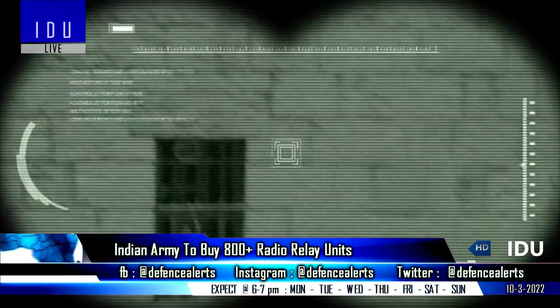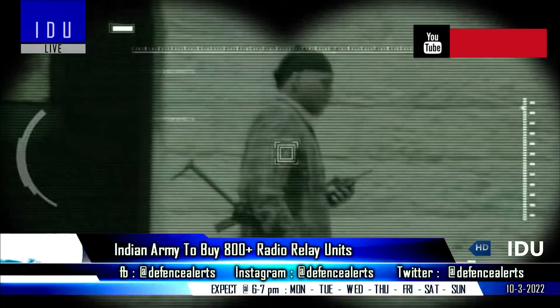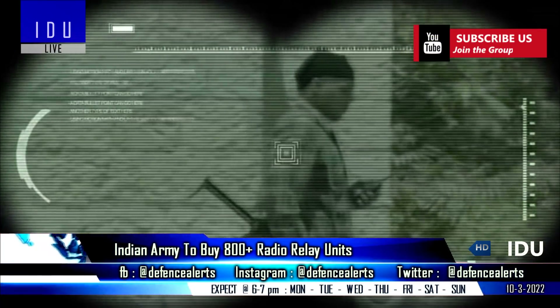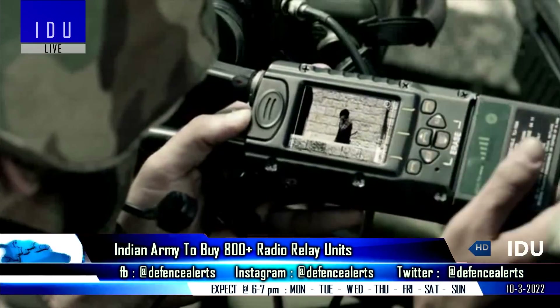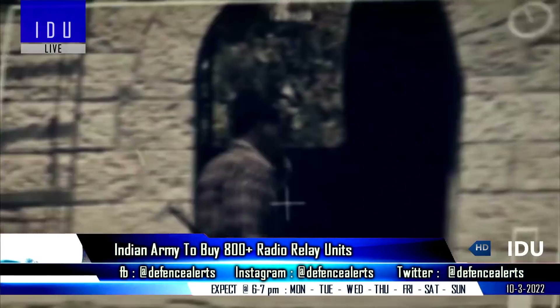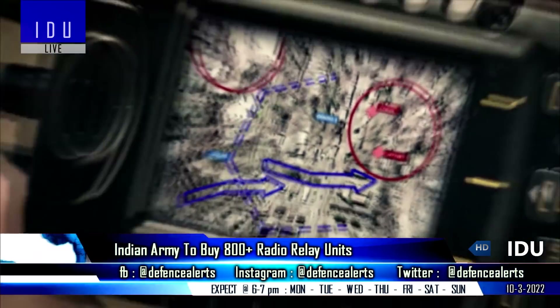The Indian Ministry of Defence has issued a request for information seeking vendors to procure 800 high-capacity radio relays that would be used in high-altitude mountainous, plain, and desert areas. These relays will securely transmit voice, data, and video for the Indian Army on fixed frequencies, and will use frequency hopping in the tactical battlefield.